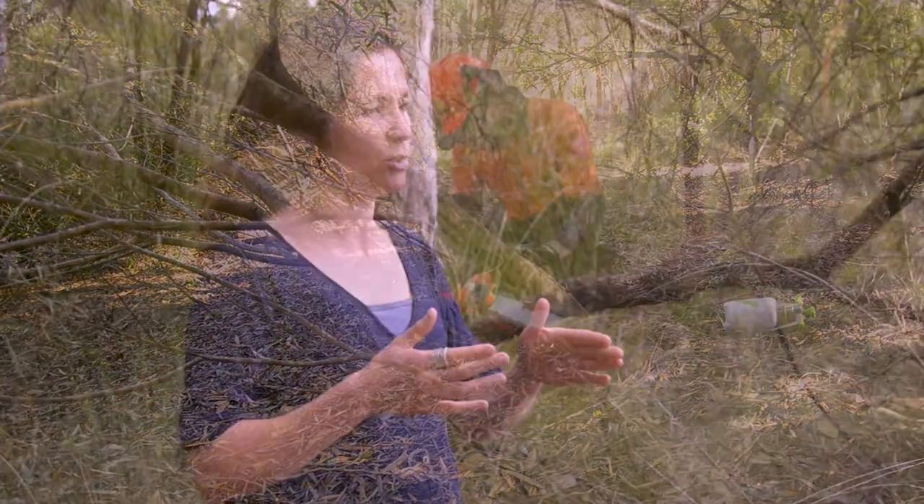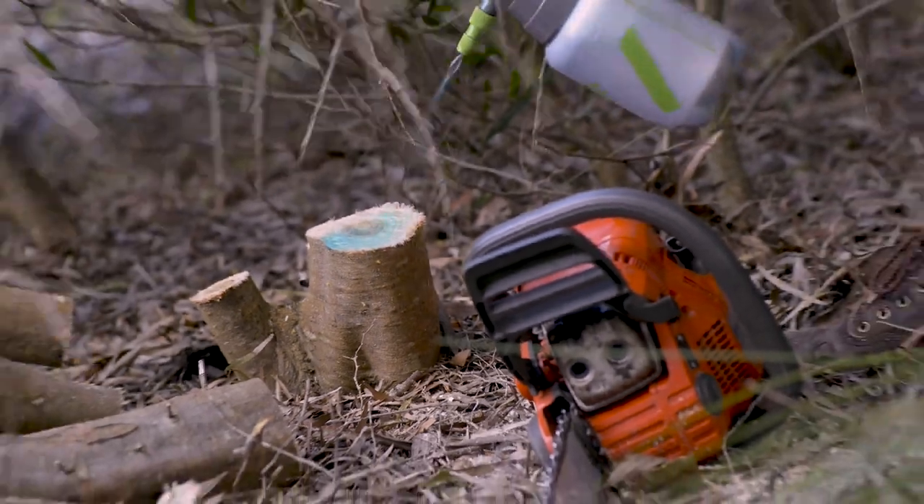One method is chainsaw. You can chainsaw the tree and then paint something like Roundup — usually Roundup at a very concentrated amount — onto the stump within 20 to 30 seconds.